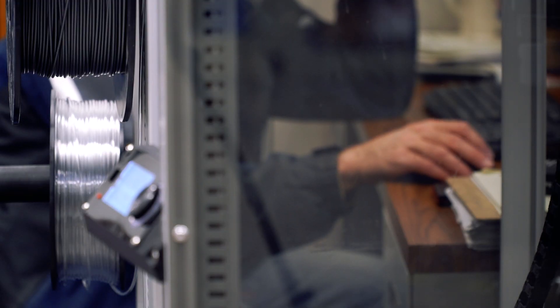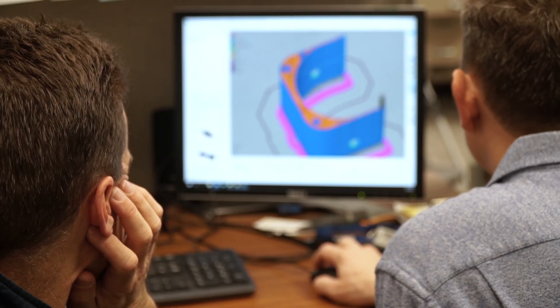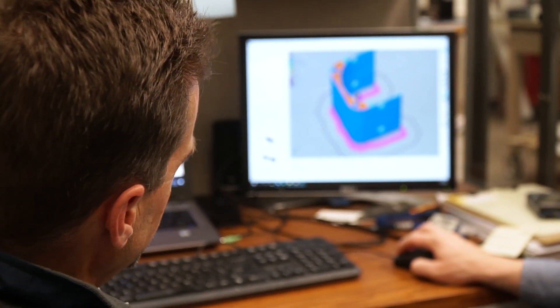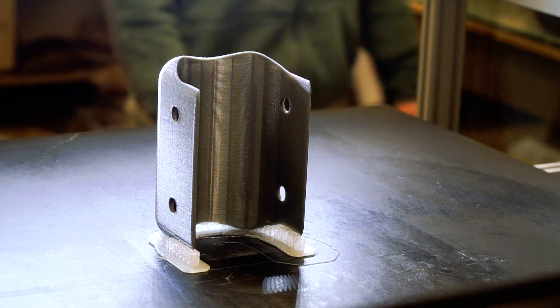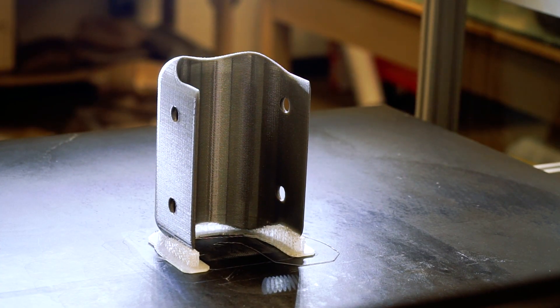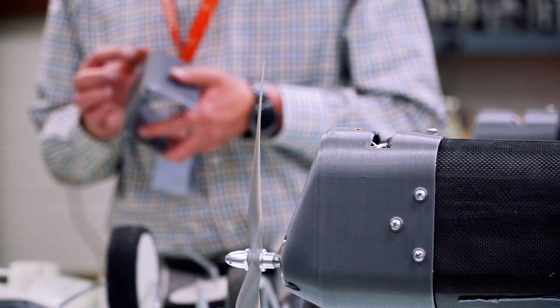One of the beauties of having a 3D printer is I can get a part at 2 in the afternoon, I can slice it, get it on the printer, it can print all night, and then by the time the students come back the next day they have a part in their hand. That's the way the world works today and that's what we should be showing them.